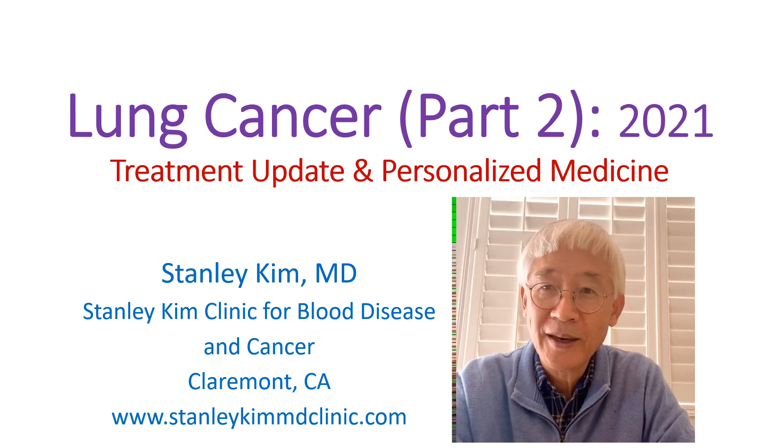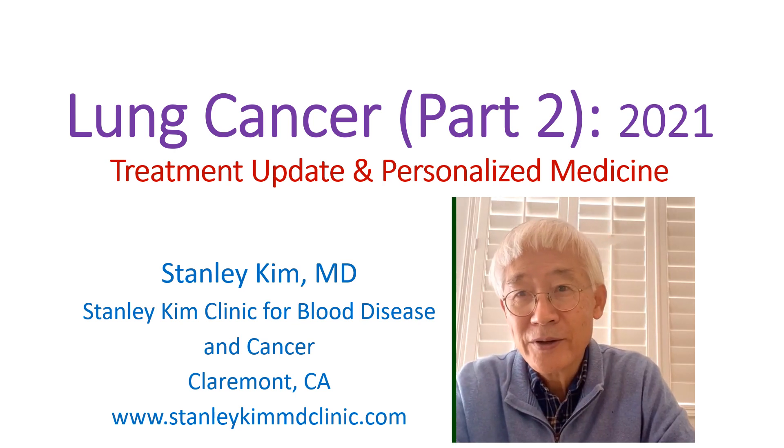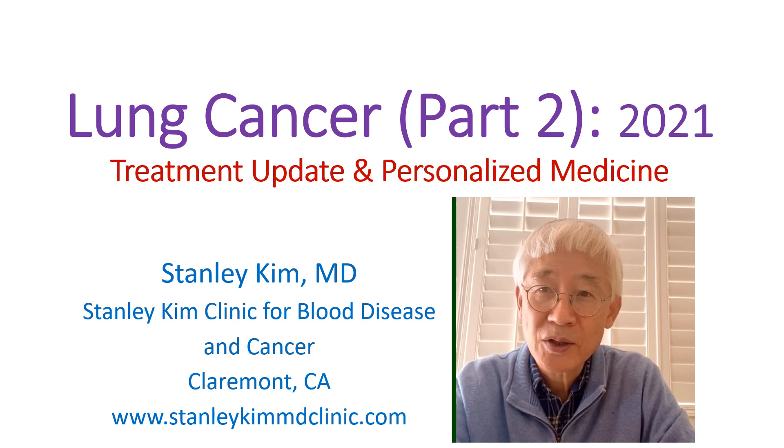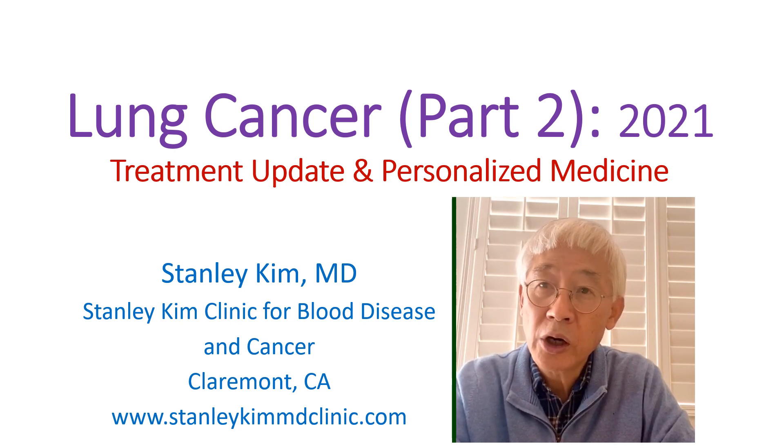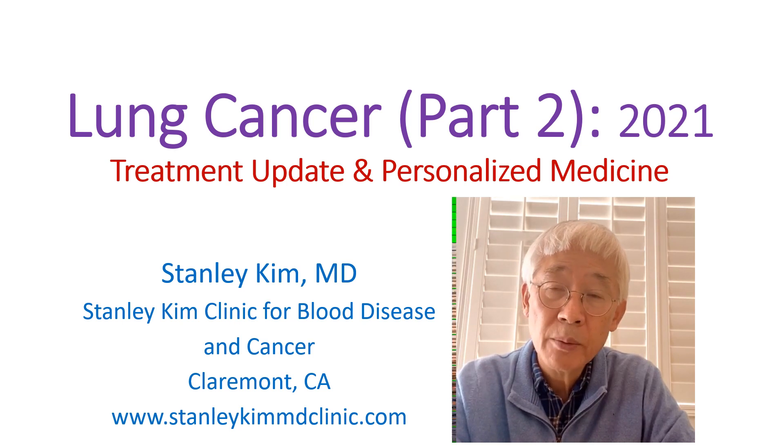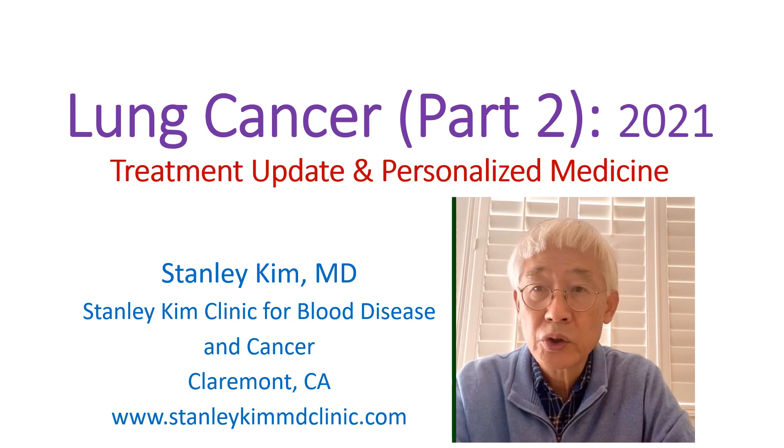Hello, this is Dr. Stanley Kim again. For the past 10 years, many cancer genes were discovered and the treatment targeting against those specific cancer genes is called targeted therapy. The targeted therapy provides much higher response and survival rates when compared with the traditional chemotherapy. On the other hand, we have immunotherapy, which strengthens the patient's immune system to attack and destroy cancer cells.